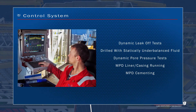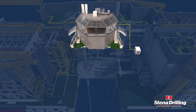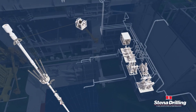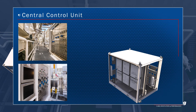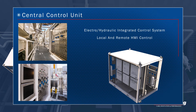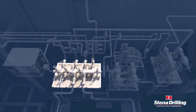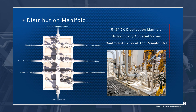Stena Drilling have successfully used the MPD control system to perform complex MPD operations. The MPD integrated control system provides full control of the surface manifolds, IRJ and MPD chokes, primarily operated from the driller's control cabin. The distribution manifold manipulates the flow path of the drilling fluid, dependent on MPD operations.